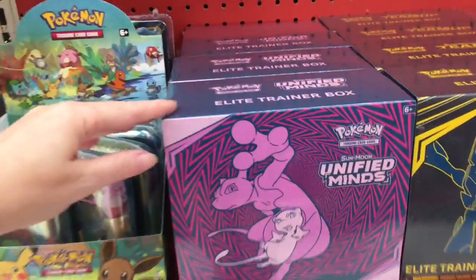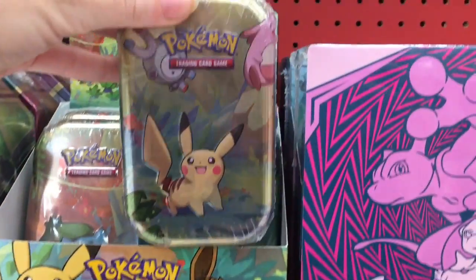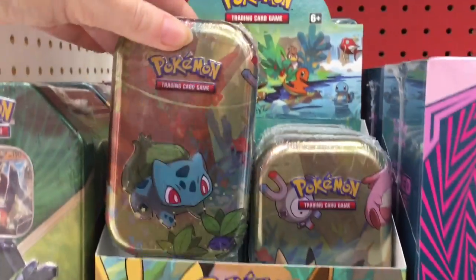And then in the card section, they have the new Pokemon Unified Minds. Look how cool the Mew deck is, and then look at these little tins. They're adorable — Bulbasaur.